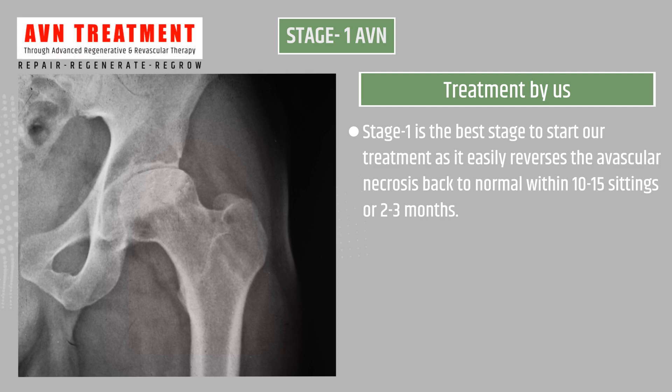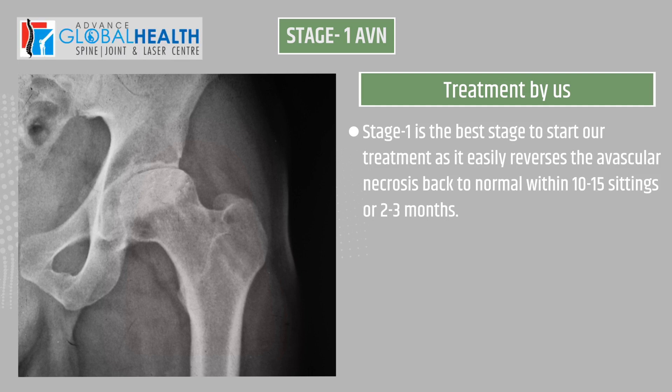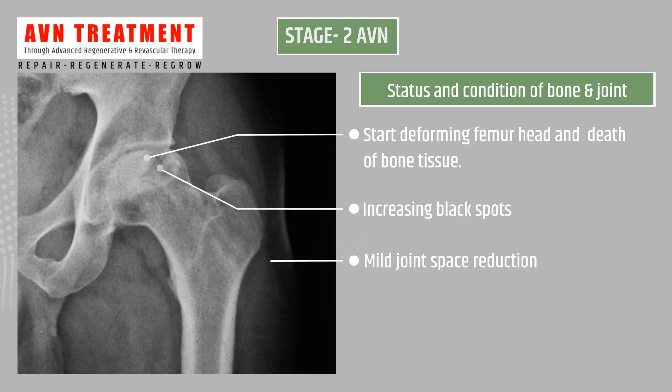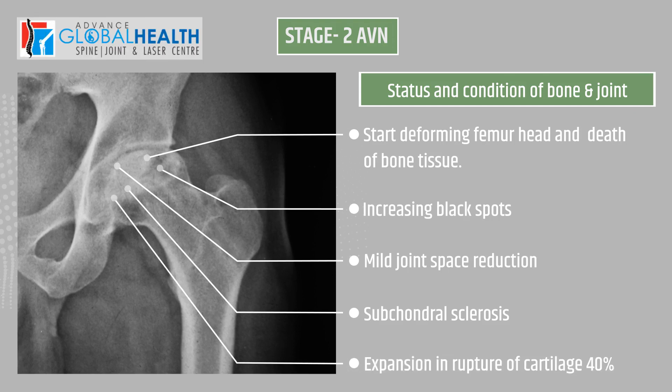Stage 1 is the best stage to start our treatment as it easily reverses avascular necrosis back to normal within 10 to 15 settings or 2 to 3 months. Stage 2 AVN condition: the femur head starts deforming, death of bone tissue, increasing black spots, and mild joint space reduction.